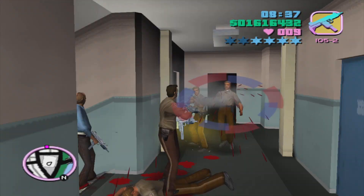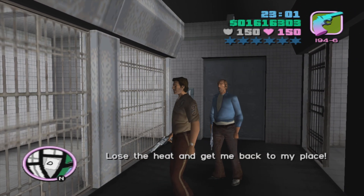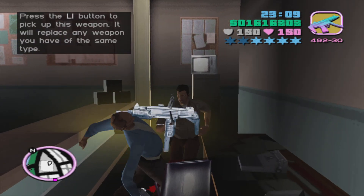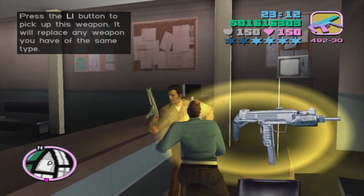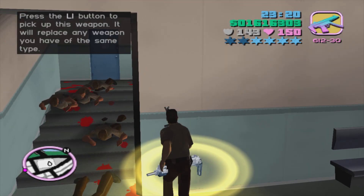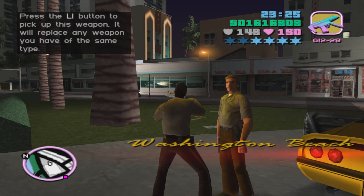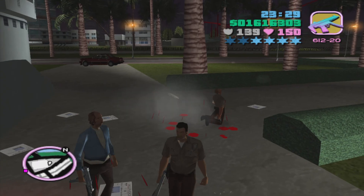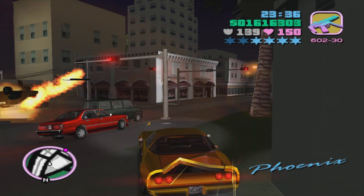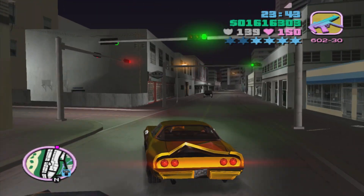Oh my god, so many cops. We need to lose the heat. I think it's best just to run - let's not fight all the cops. Cam, move! There are a lot of cops - let's just run. I think we're good. Oh crap - get in the car Cam, hurry up! Yes, we're good - let's go. Good thing we got a faster car but we've got Vice cops after us. This four-star wanted level is no joke.